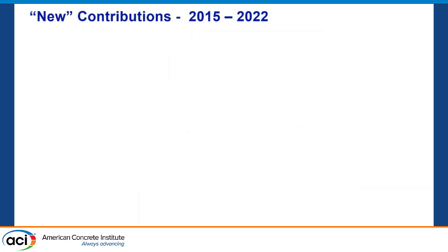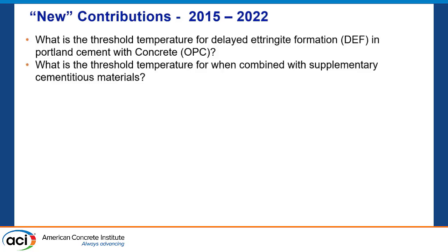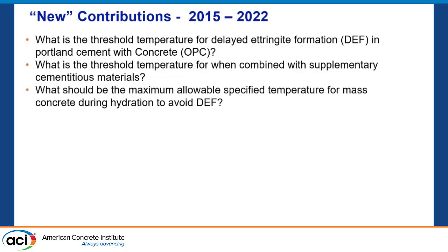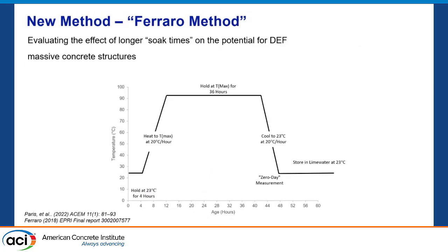These are our new contributions — work we started for EPRI in 2022 and published a little later. It is helping us make some decisions. What is the threshold temperature? What is the threshold temperature with SCMs? What should be the maximum allowable temperature to avoid DEF? We're going to answer these questions. We have this new method: rather than a 12-hour soak, we hold it in storage for a higher soak time of 36 hours.